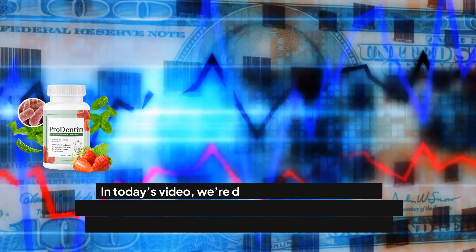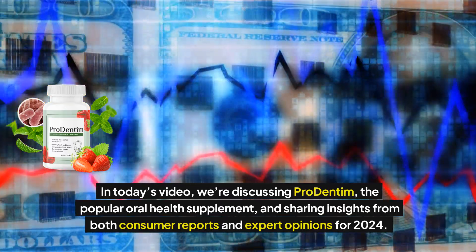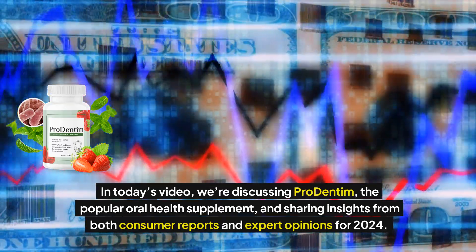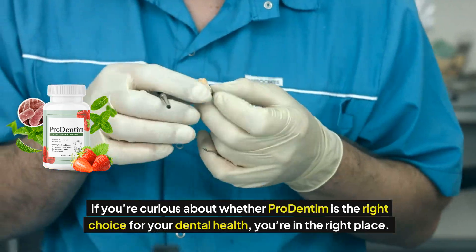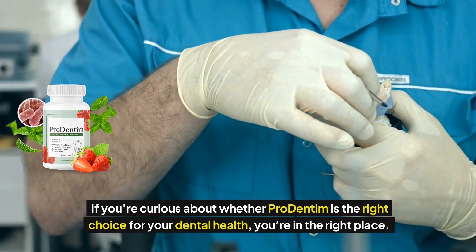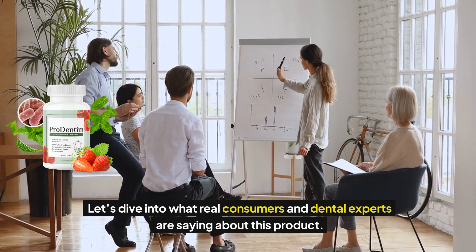Welcome to the channel. In today's video, we're discussing Prodentum, the popular oral health supplement, and sharing insights from both consumer reports and expert opinions for 2024. If you're curious about whether Prodentum is the right choice for your dental health, you're in the right place. Let's dive into what real consumers and dental experts are saying about this product.